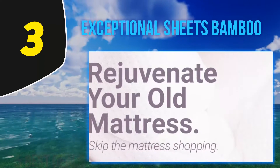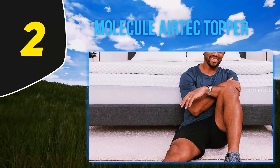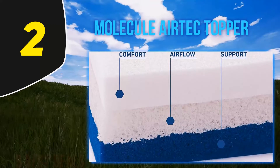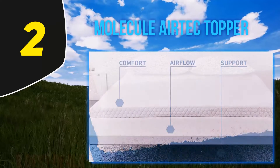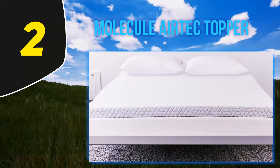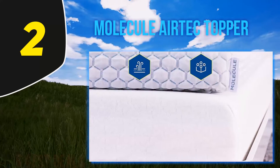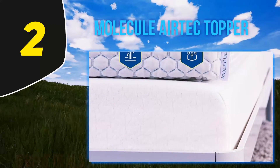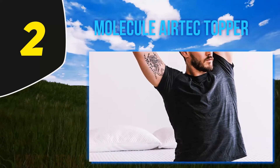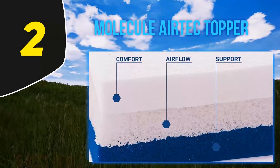Coming in at number 2: Molecule Air-Tech Topper. As a hot sleeper, the Molecule Air-Tech is my personal favorite of the many memory foam toppers I've tried, both for breathability and comfort. You can really tell the difference in quality when you compare the multiple layers with generic memory foam toppers — those might be cheaper, which is great, but they tend to be chunks of generic memory foam that feel too warm or just aren't as supportive for the body as you'd hoped.